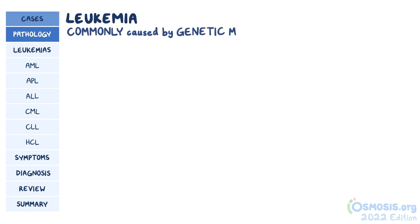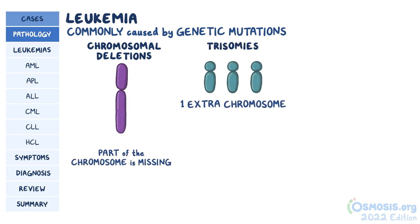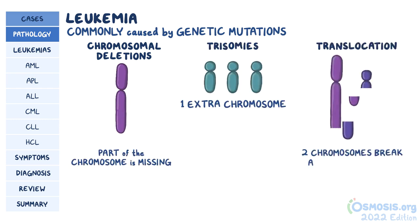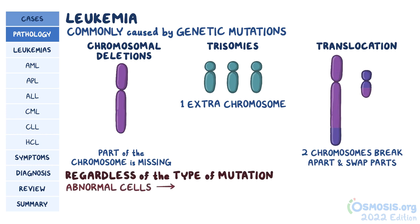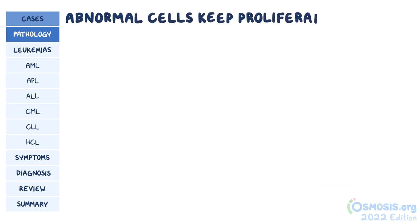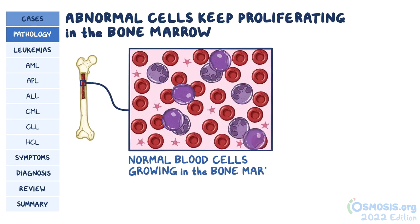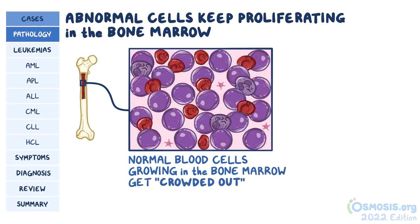Leukemias are most commonly caused by genetic mutations. These mutations can be chromosomal deletions, where part of the chromosome is missing, trisomies, where there's one extra chromosome, and translocations, where two chromosomes break and swap parts with one another. Regardless of the type of mutation, these abnormal cells can lead to decreased levels of functional white blood cells, which weaken the immune system and results in increased susceptibility to infections. As these abnormal cells keep proliferating in the bone marrow, they take up a lot of space, crowding out other normal blood cells. This results in cytopenias, including anemia, thrombocytopenia, and leukopenia.